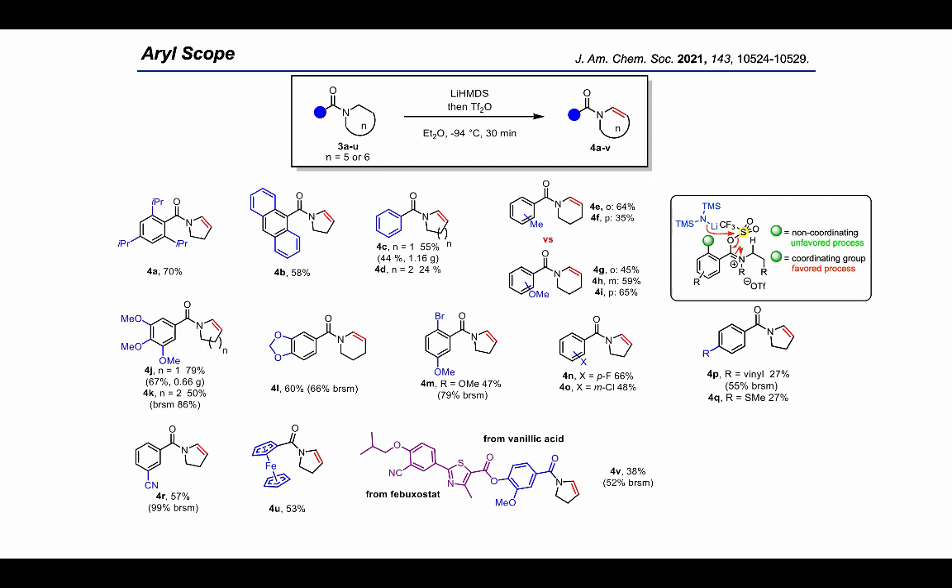Unfortunately, electron-rich heteroaromatics such as thiophene and furan showed no conversion, and the same behavior was found for non-benzamide substrates such as alkylamides.